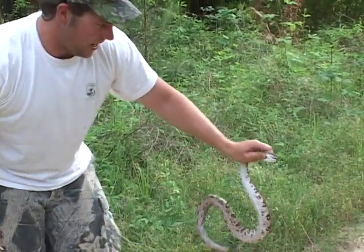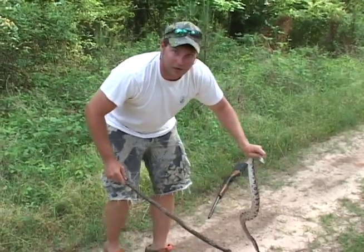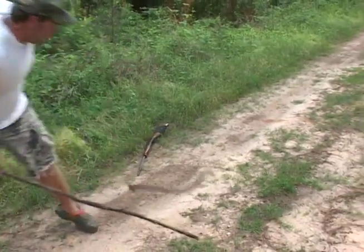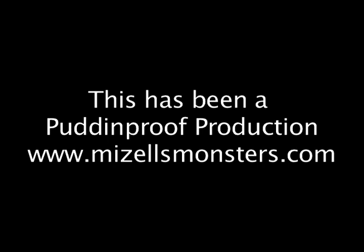I'm going to go ahead and put him back before he bites me. Beautiful snake — I was glad to be able to catch him, but I'm going to go ahead and let him go back.